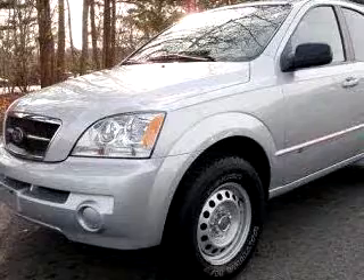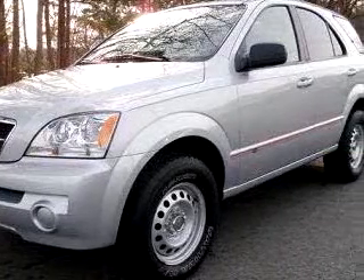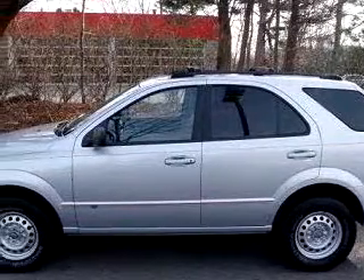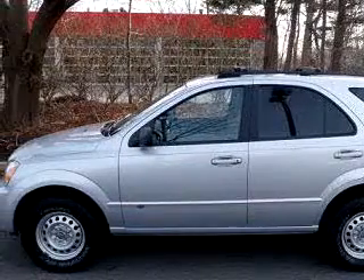You will love this silver 05 Kia Sorento LX, equipped with a six-cylinder engine and a five-speed manual transmission with 54,589 miles.